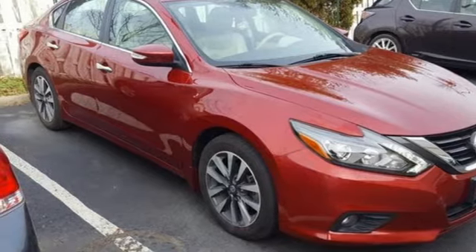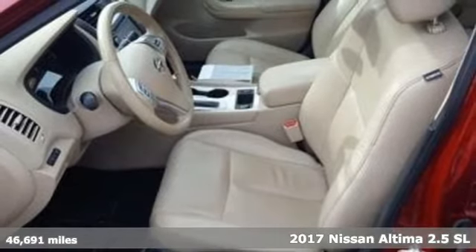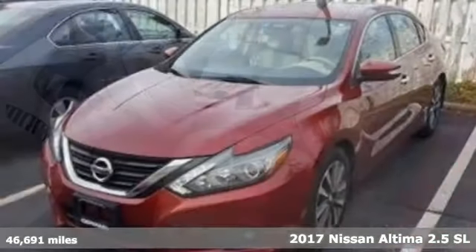Here's a 2017 Nissan Altima. Supremely comfortable and finely crafted, the Altima reconnects you with your love of driving.